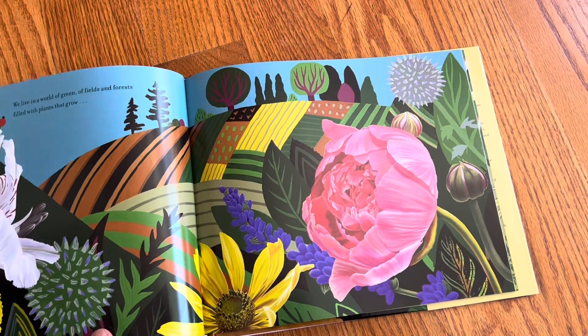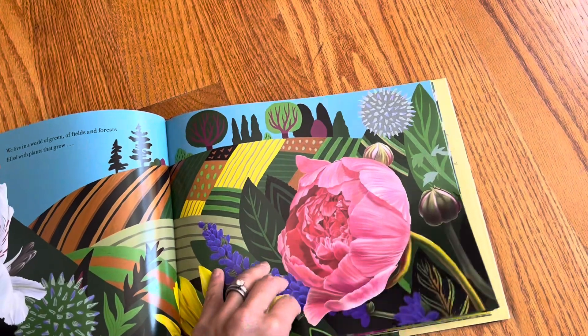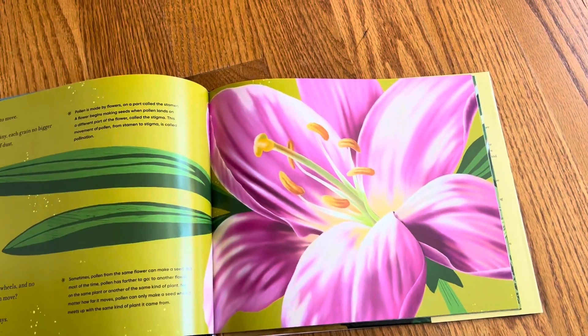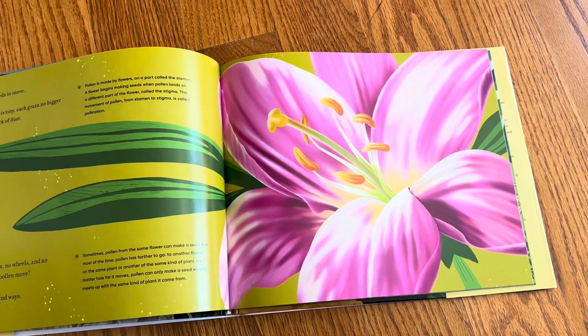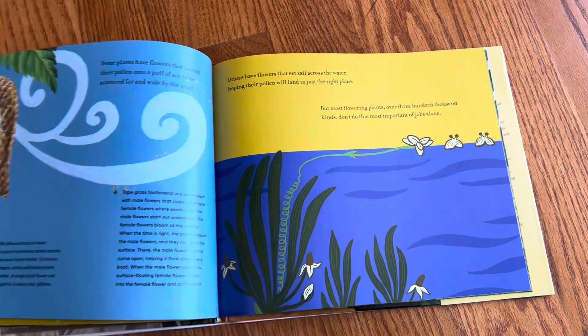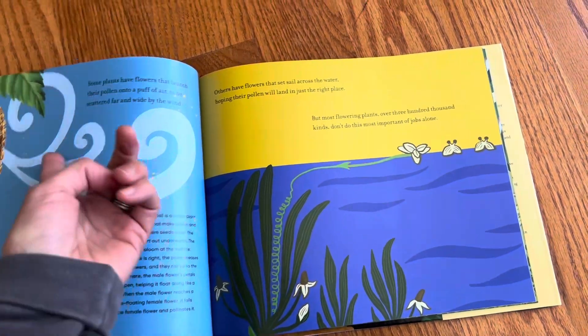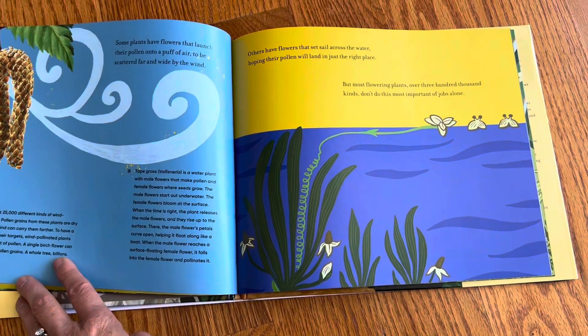This is a book about seeds, and look at the vibrant illustrations! It's like everything's oversized, kind of like a Georgia O'Keeffe non-fiction type of way. The page spreads have text for the story, but then there's also these side panels with facts pulled out.